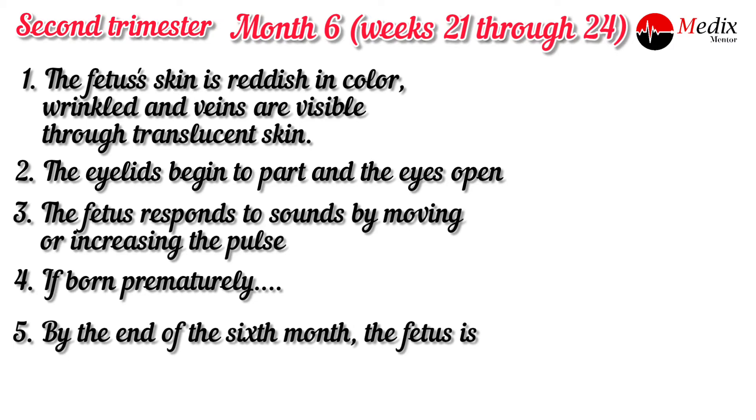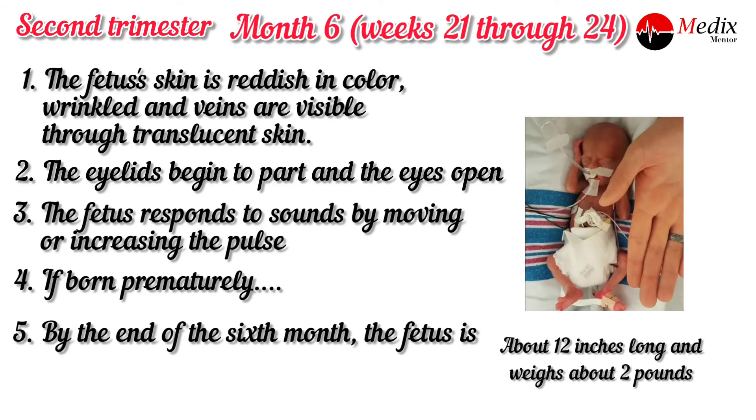By the end of six months, the fetus is about 12 inches long and weighs about 2 pounds.